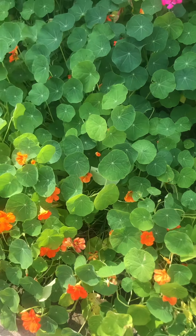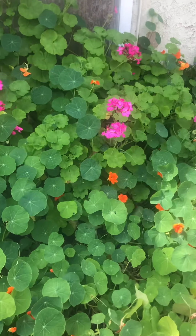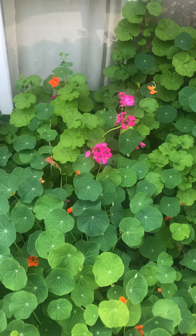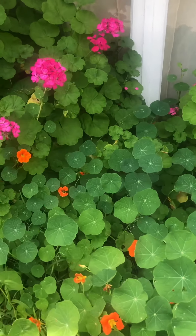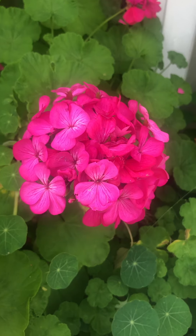Look at all of these nasturtiums. And these lovely big geraniums. The size of this bloom — such a pretty color, so full.